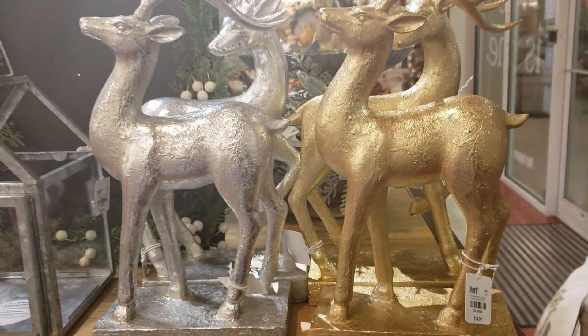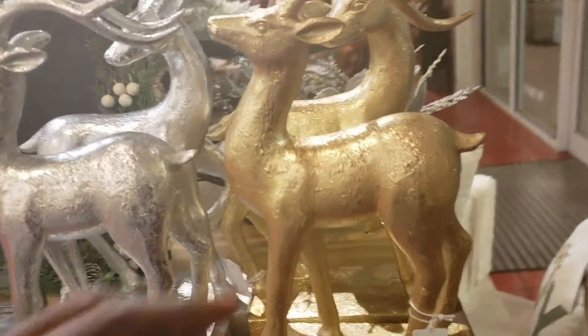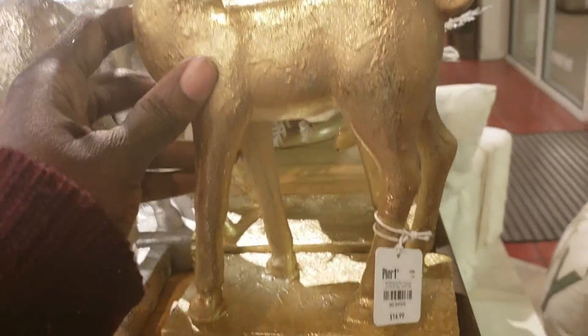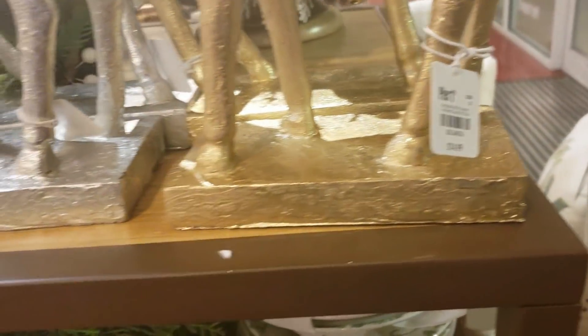Deers are very popular during the holiday season, especially Christmas time, and these deers are really cute — they did not disappoint, neither does that price of $14.99.